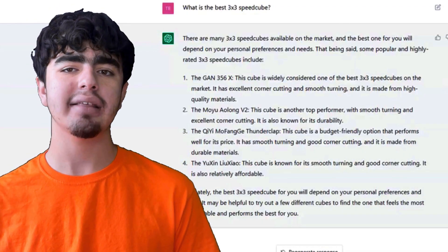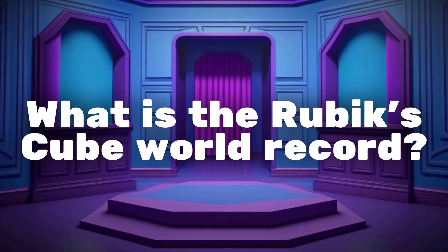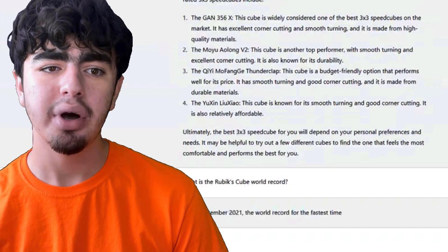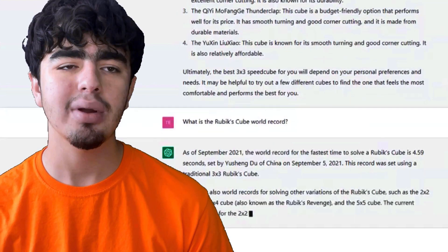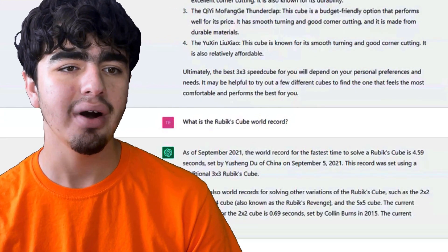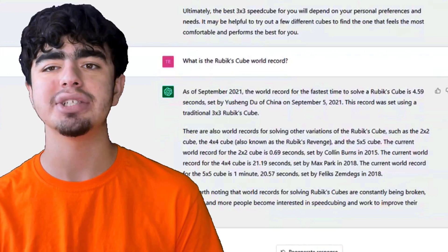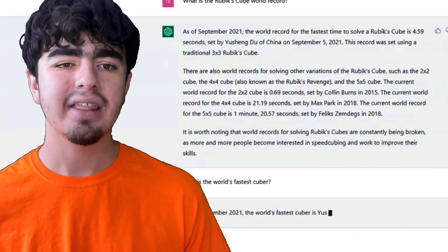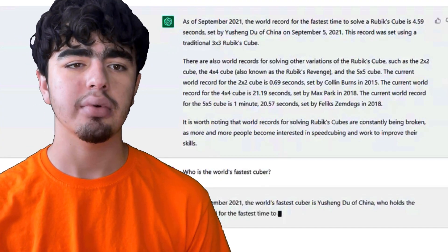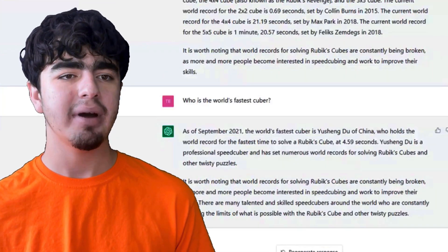Now let's ask some general cubing knowledge questions. I asked about the world record and it says: as of September 2021, the world record for the fastest time to solve a Rubik's Cube is 4.59 seconds by Yusheng Du. That's not true — it's 3.47 seconds. I didn't expect it to just give me a straight up wrong answer. I asked again and it gave me the same wrong answer. I'm kind of disappointed.